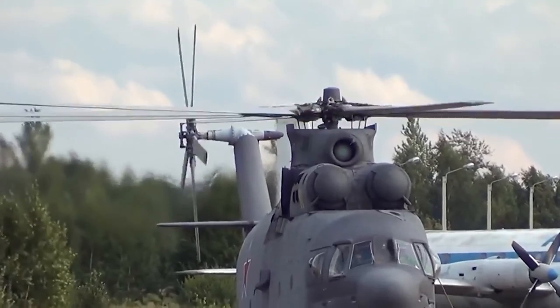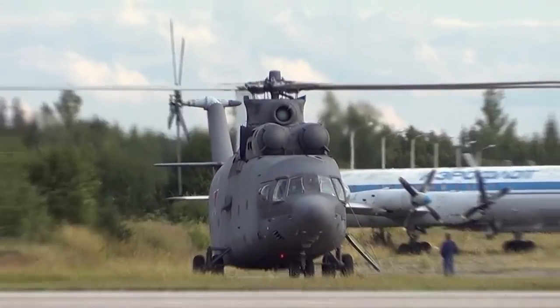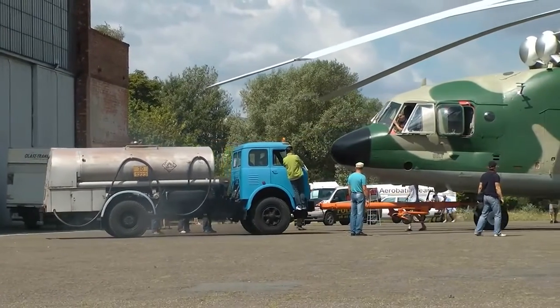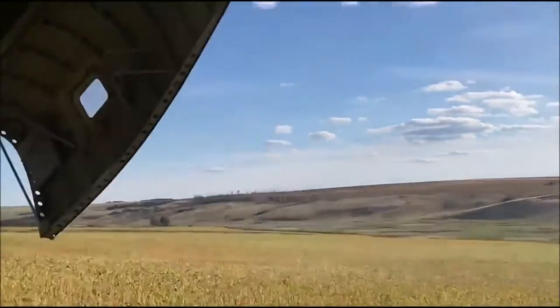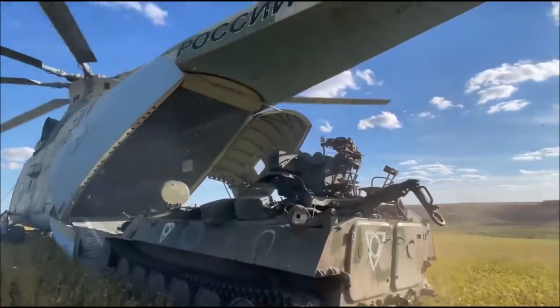The development of the MI-26 began in early 1970, and the idea was for the new design to have an empty weight of less than half its take-off weight, and a payload capacity which is one and a half to two times more than earlier versions.